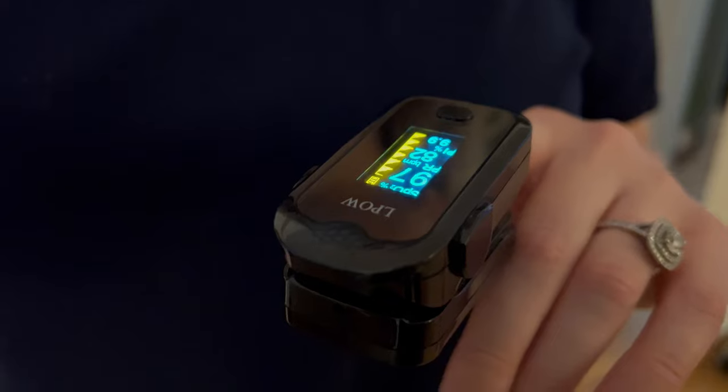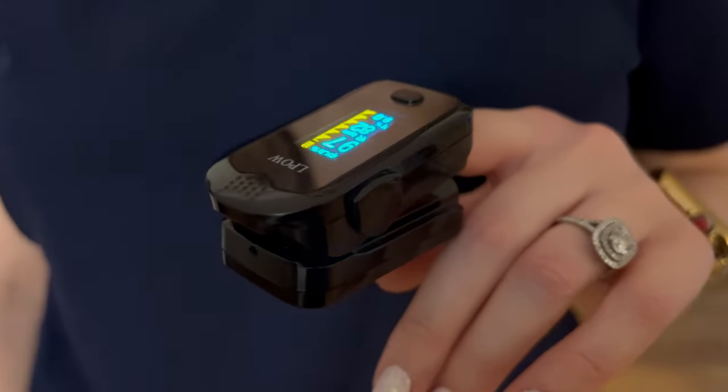I have a link down below, but any pulse ox you get is going to be good. I also recommend pulse oximeters to people especially with this pandemic going on — I've had to recommend a lot of them. So have a pulse ox you like and one that's available to give to someone or at least recommend to someone. It's something that could potentially save their life.